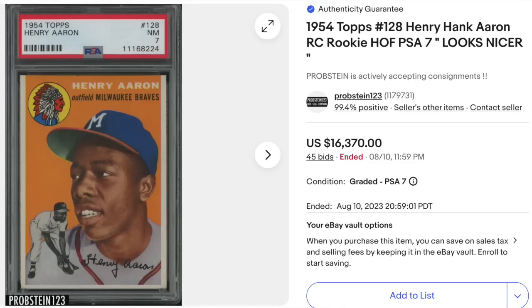Vintage baseball once again: 1954 Topps, Hammerin' Hank Aaron, graded PSA Near Mint 7. Looks like an absolute beauty for this iconic all-time card. Goes for $16,370 in auction.